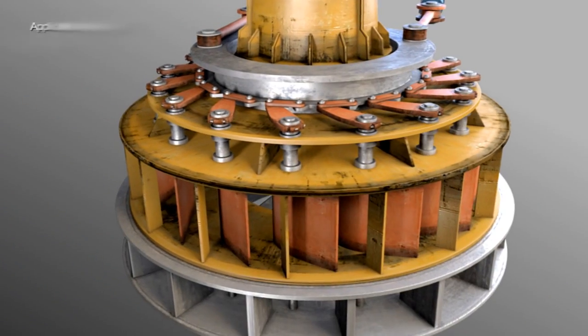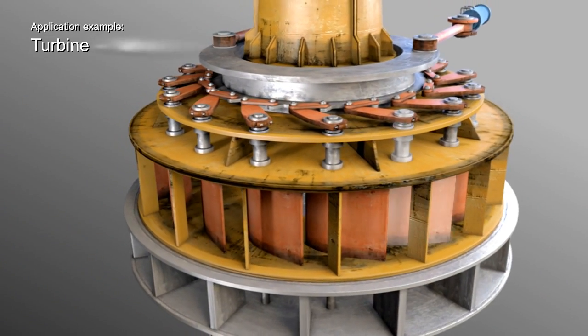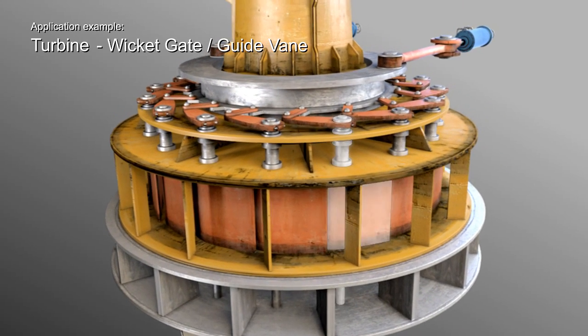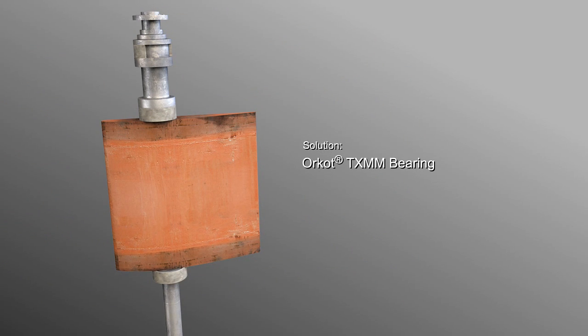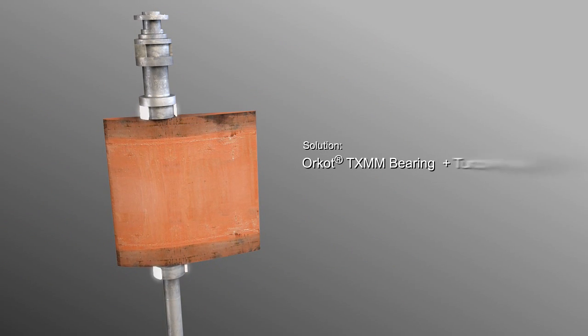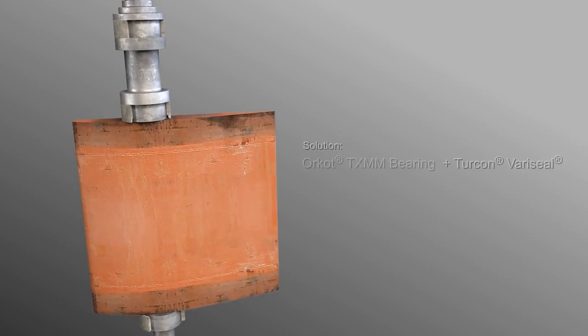Let's look at some typical application examples. For wicket gates and guide vanes, Trelleborg manufactures Orcot TXMM bearings on the intermediate and lower assembly, combined with a seal that prevents water from damaging the trunnion.